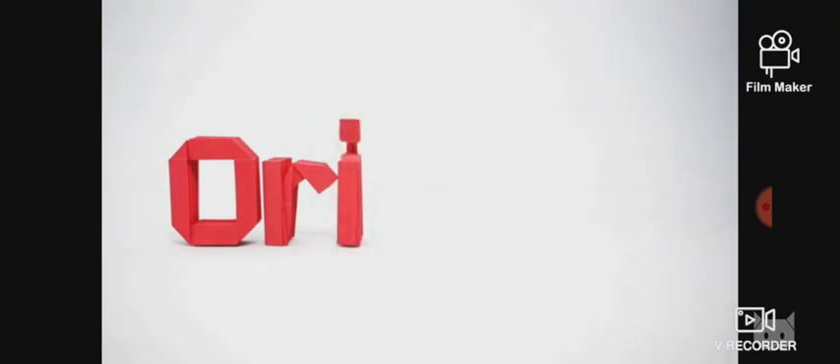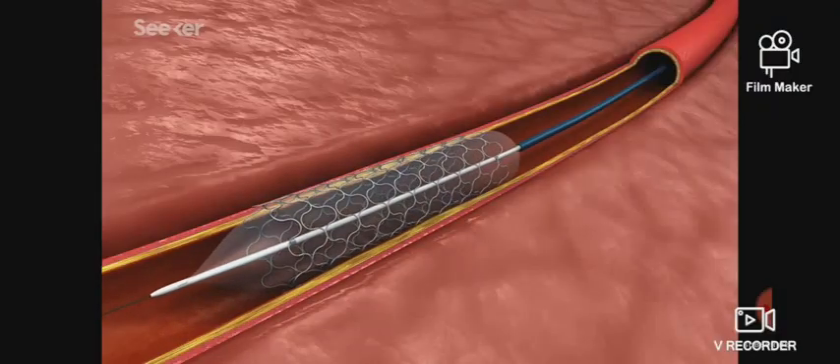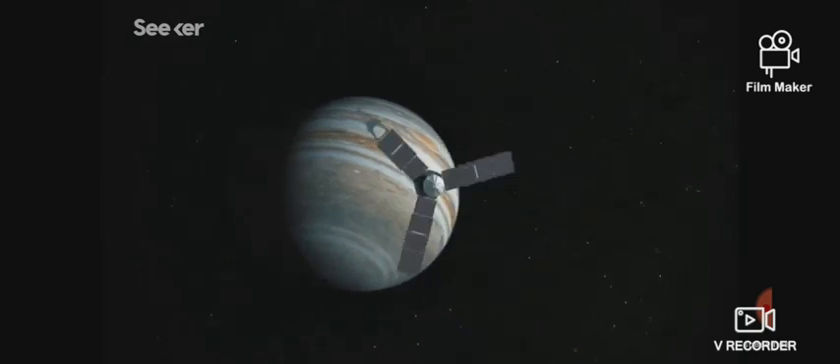After hearing the word origami, something that may strike in your mind might be a square origami sheet. If you are thinking like this, you are going in the right direction. But have you ever thought origami can also be used in most stunning ways? For example, car airbags and even in spacecrafts. Think about it.